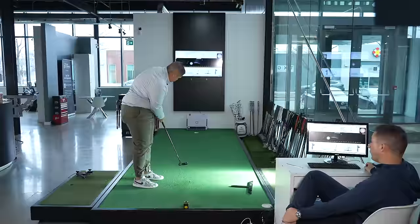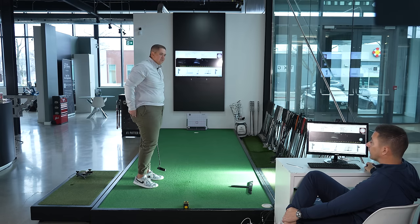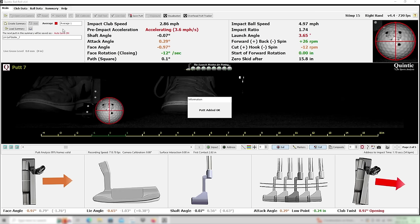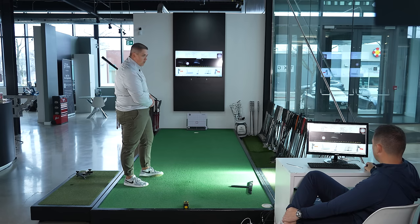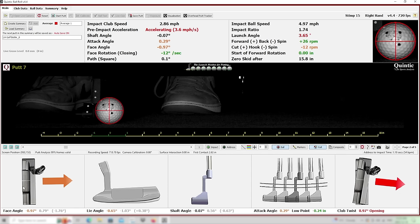How do they feel coming off the toe — quite deflected or hard to feel? It's hard to feel. It just feels so dead, like there's no response to it. But you can tell when you've missed one, even though the sweet spot's larger. If you toe it, you definitely know you've toed it. The face is coming in 0.97 closed — a kind of perfect match. You are kicking the launch up a lot when you miss.